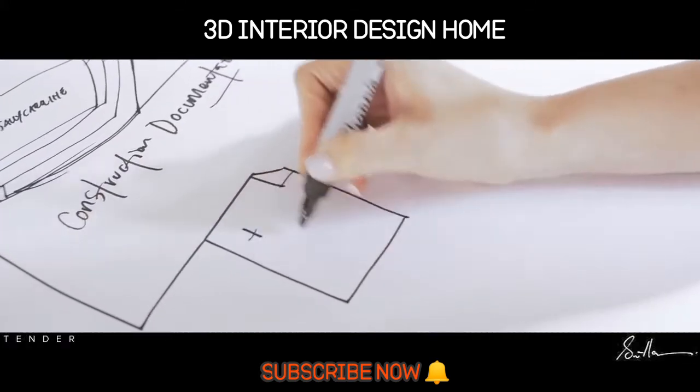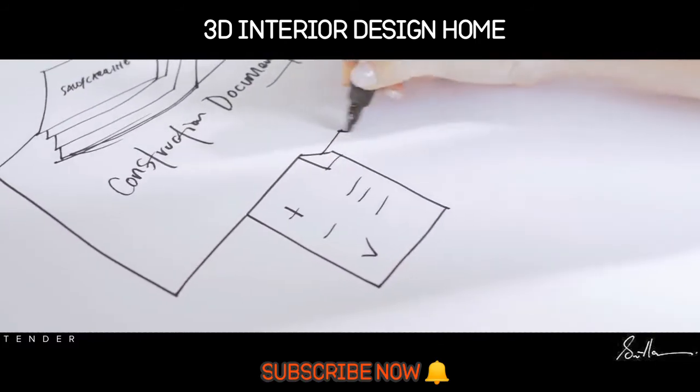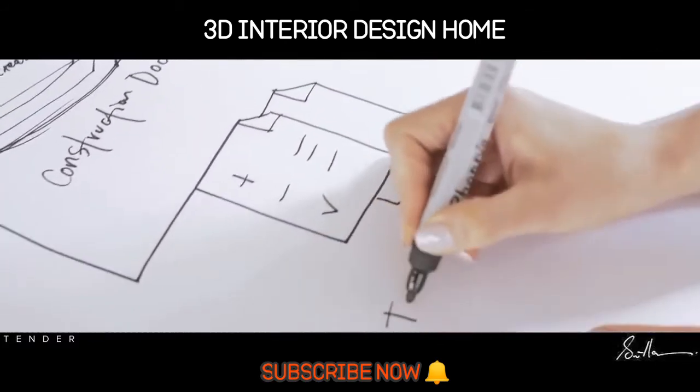We then send our drawings to tender and facilitate negotiations with builders, acting as your agents. We make changes if necessary and push for the best possible outcome within your budget.